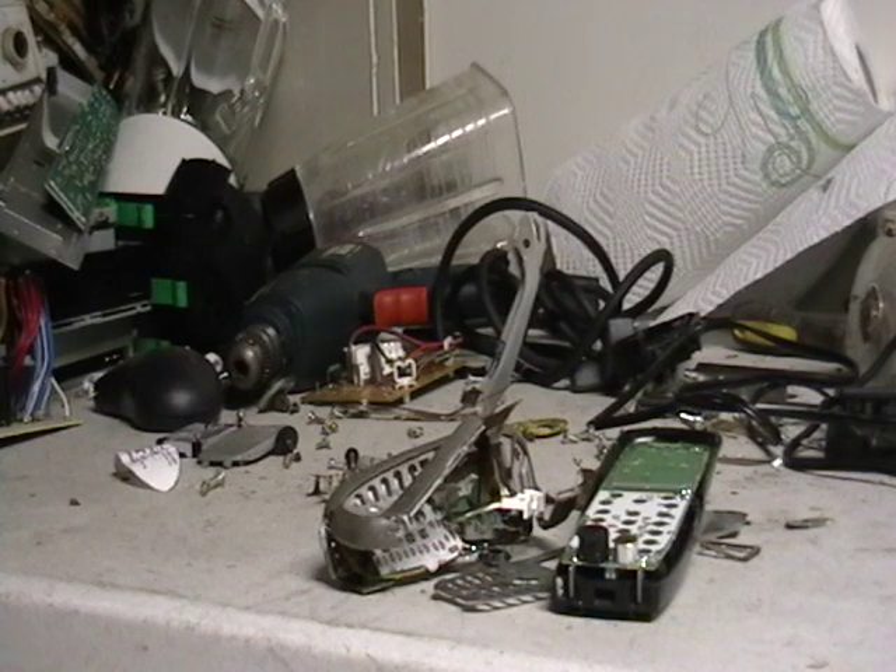Hey guys, Mike the scrapper. I have some phones here I wanted to show you. This was a request for scrapping a cell phone, and I also have a cordless phone that I took apart and wanted to show you the inside of.